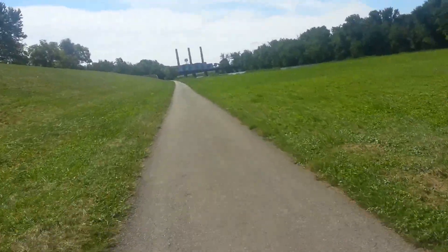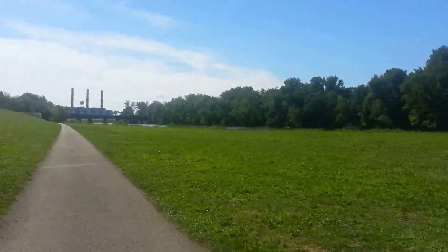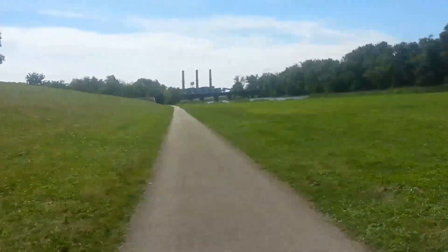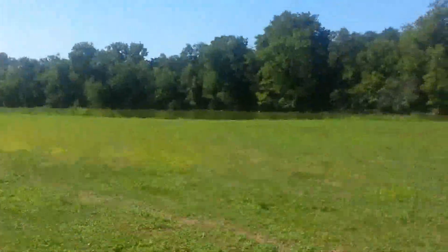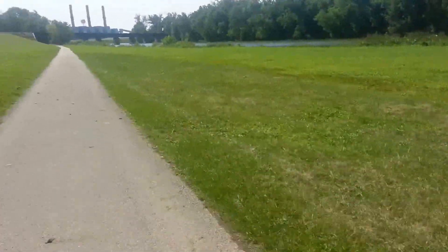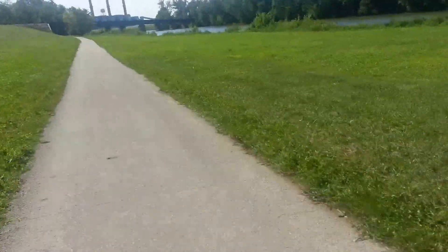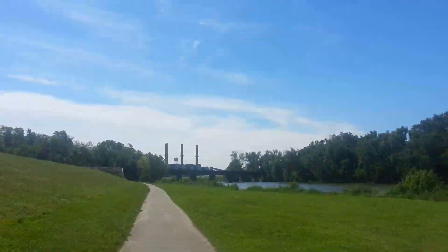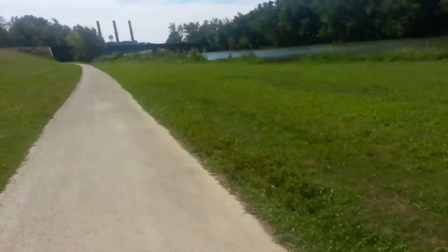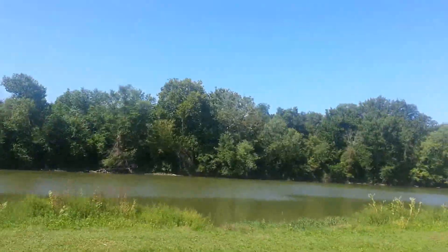It's just been an absolutely gorgeous day for a bike ride today — you really cannot go wrong with this. Beautiful weather, nice little bit of a breeze. Getting ready to pass under an old railroad bridge. You can see some old smokestacks, and I'm not sure what this facility is called or what it was called, or if it's even still in use.